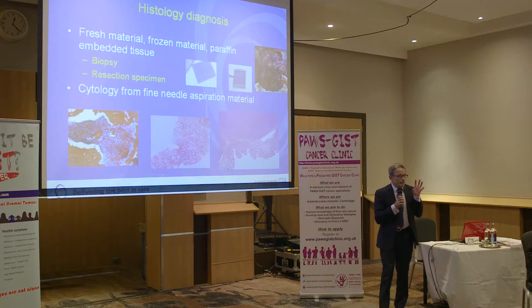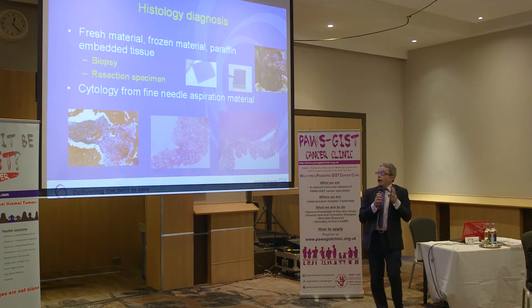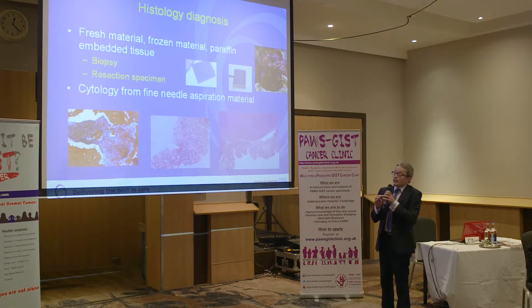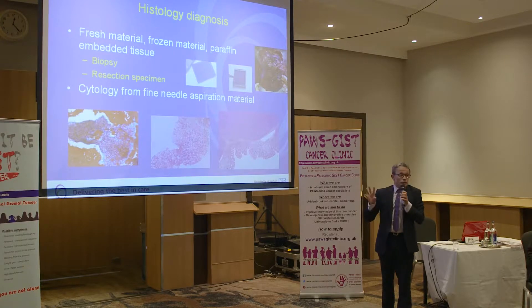So, histology diagnosis. I will focus on mutation testing — how we do it, what can be done, how there can be delays, the rate of failure, those sorts of things. This is supplementary to the histology diagnosis Ramesh discussed extensively.